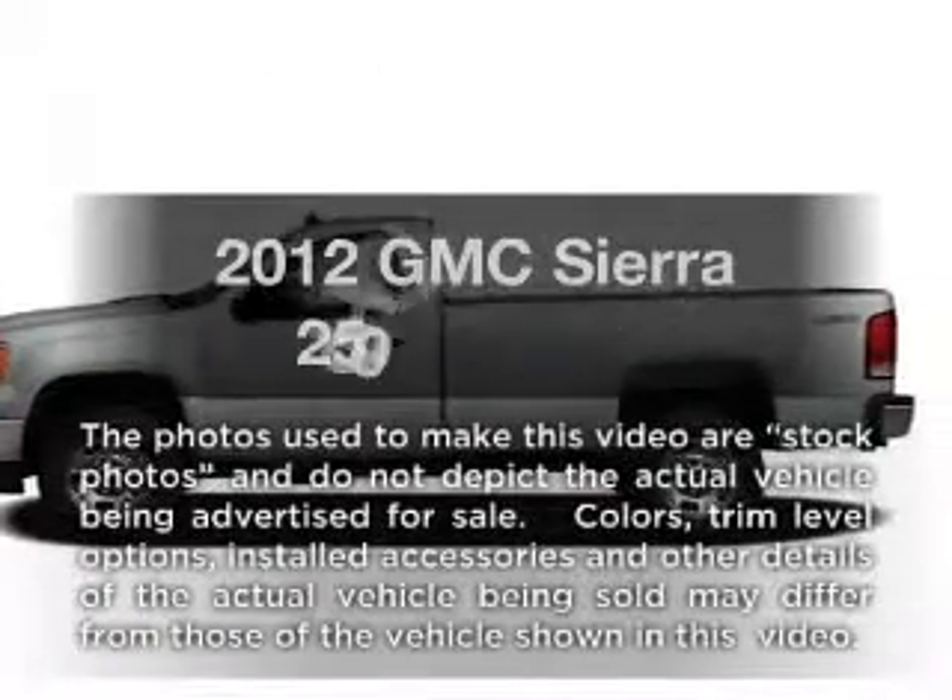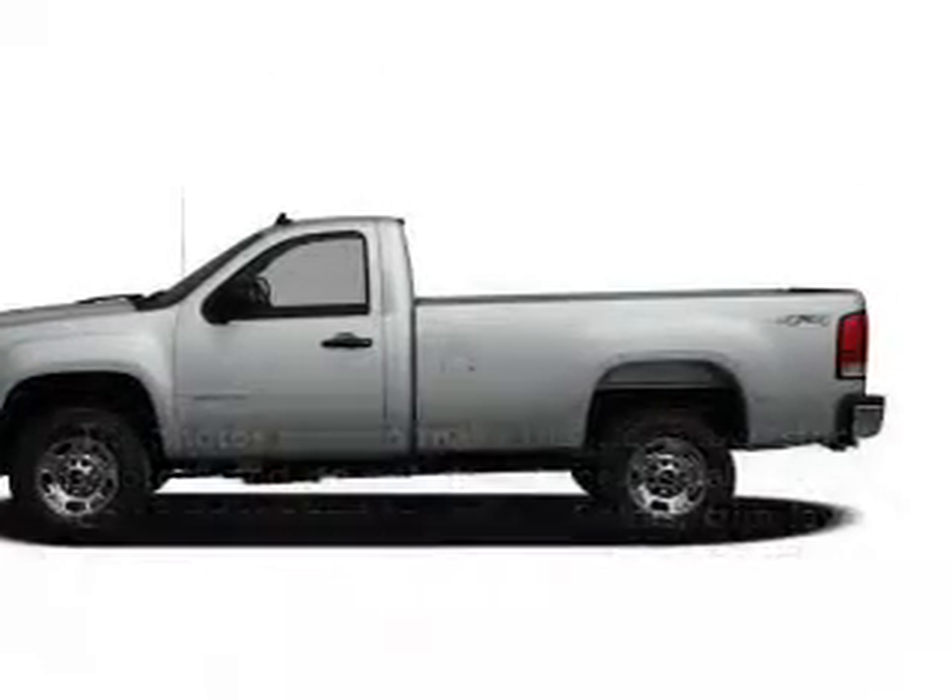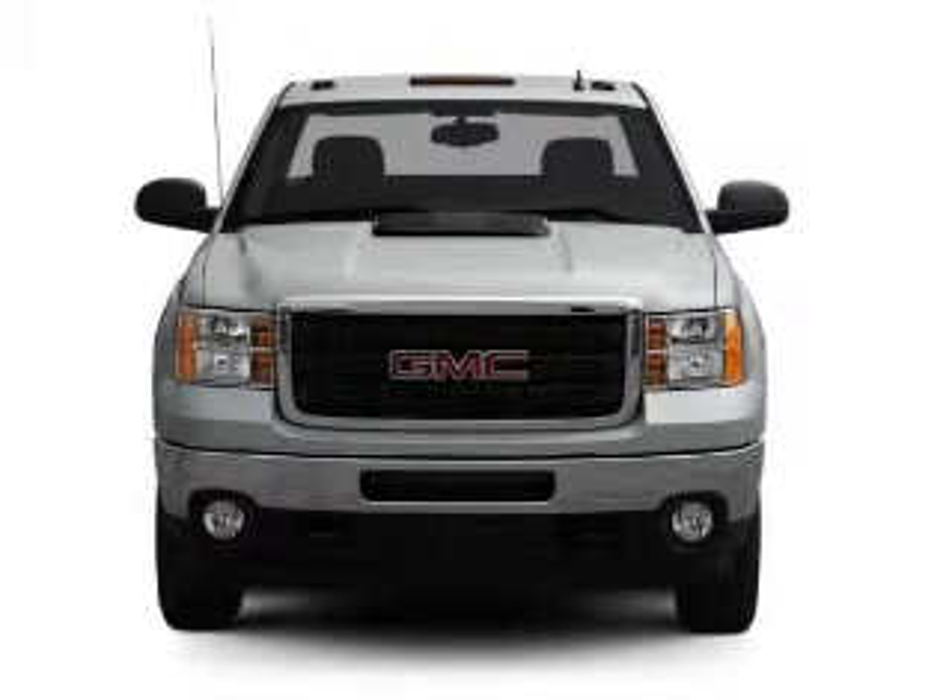Introducing the 2012 GMC Sierra 2500HD. Travel the roads in style and comfort in this great vehicle.